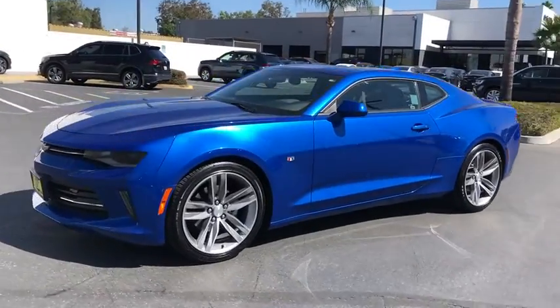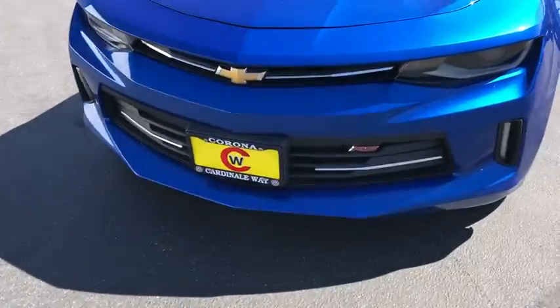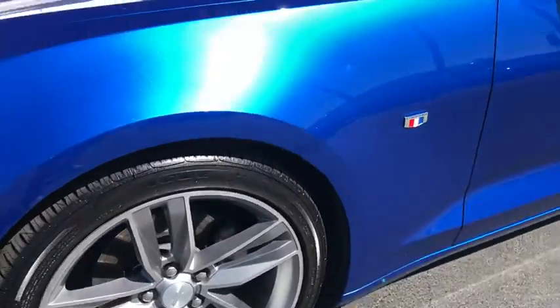Here are some of this vehicle's great options: power passenger seat, traction control, Bluetooth, dual airbags, one owner, alloy wheels, power steering, four-wheel disc brakes, compass.